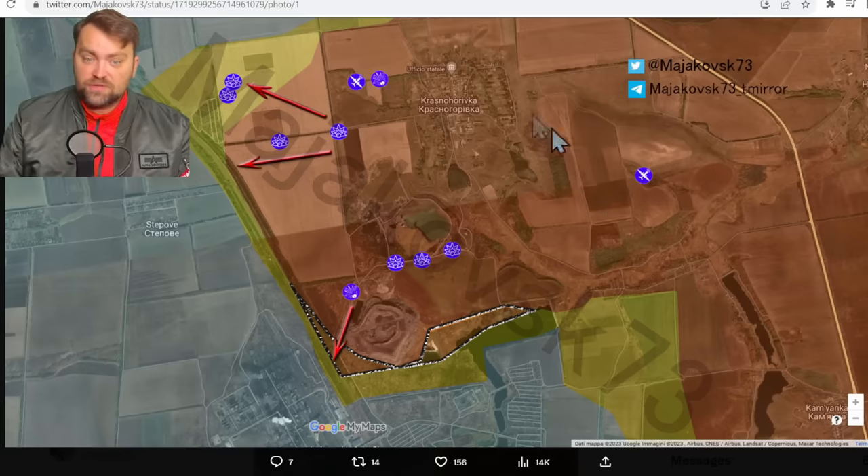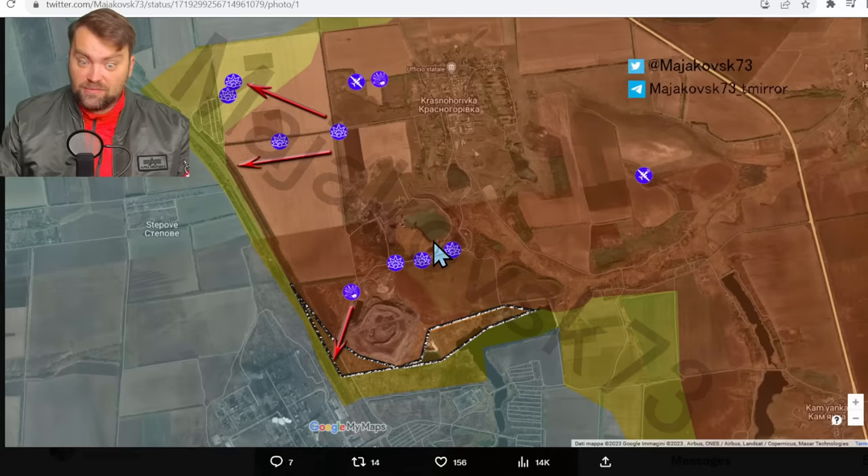Hello my friends and welcome. Let's start from the military map review as usual. We don't have lots of updates for today, and the only update we have is near Avdiivka — so Krasnohorivka, the northern part of that town — and unfortunately Russia was able to gain more territory.